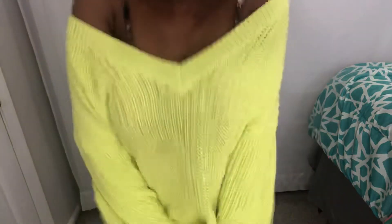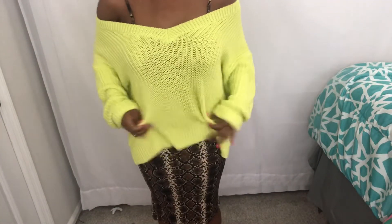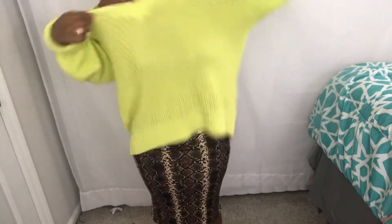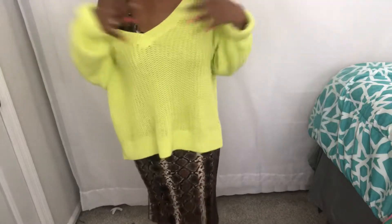The next item is this really pretty sweater. It's a size small and I got it from Pink by Victoria's Secret. I love how slouchy it is — I can wear it off my shoulder on both sides, but the way I love to wear it is off one shoulder with the sleeves folded and scrunched up. I think it's really cute.